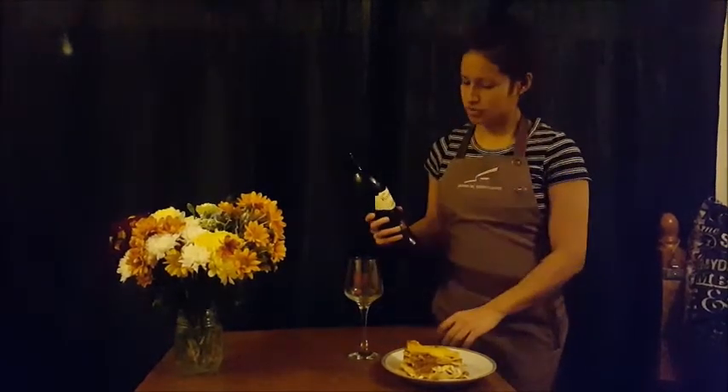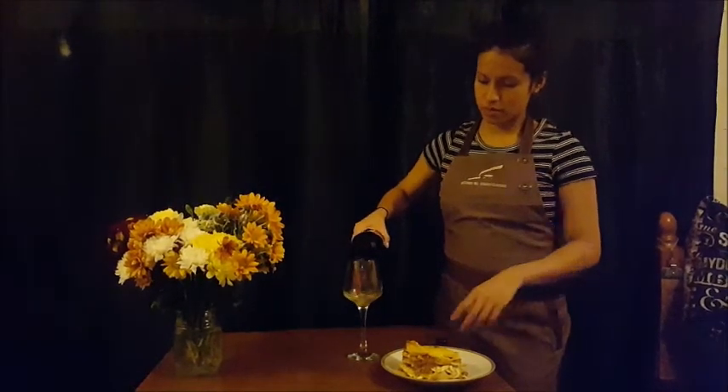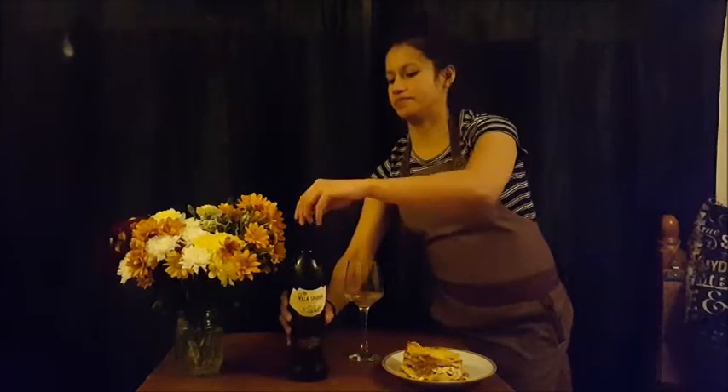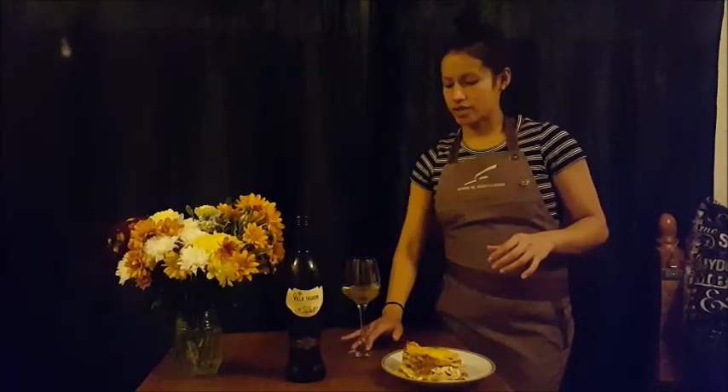It's a screw cap, so no suffering this time with the corkscrew. We're going to see how it goes.